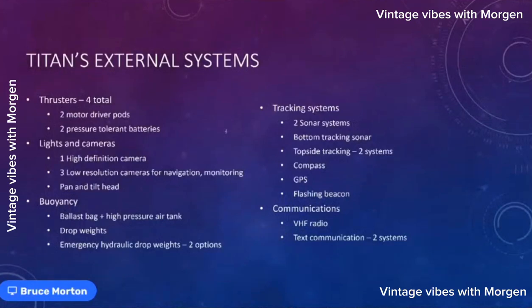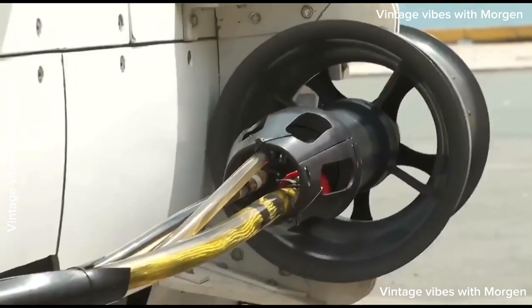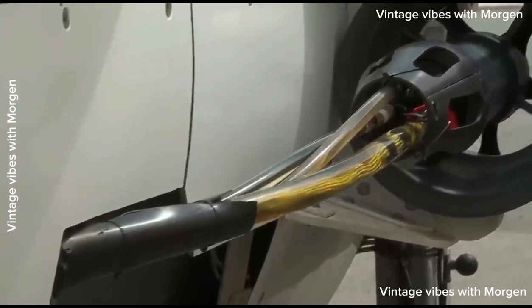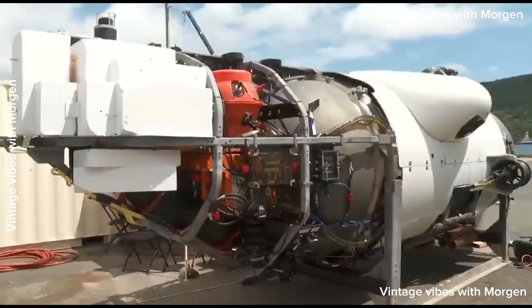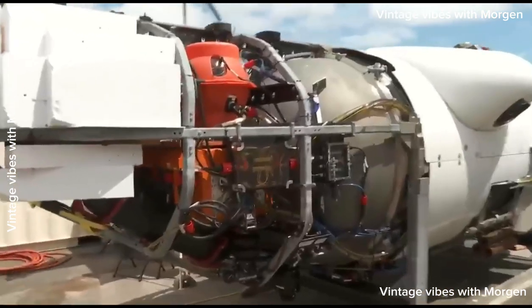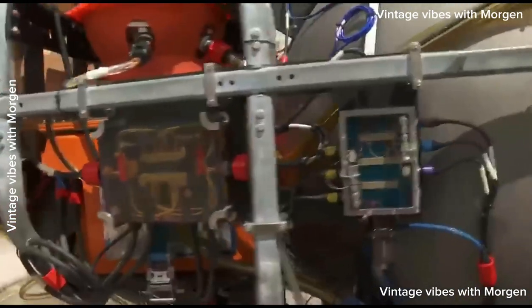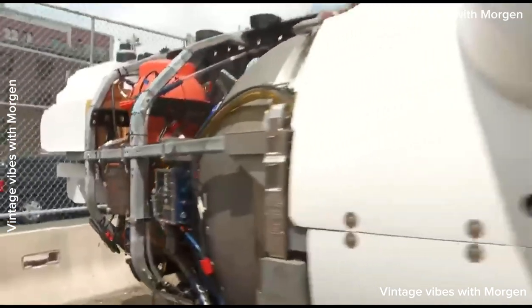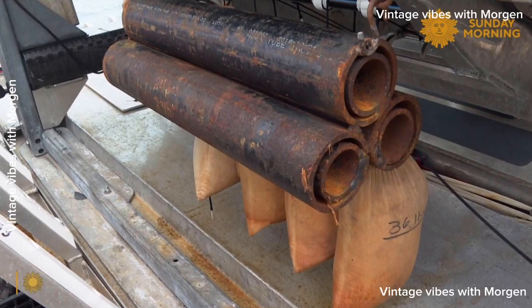The external systems include four thrusters, cameras, lights, and buoyancy control. For buoyancy, we have a ballast bag and a high-pressure air tank, similar to scuba diving. We also have drop weights that control buoyancy: when first diving the sub is heavy and drops; at the bottom we drop a few weights to make it neutrally buoyant; when done we drop more weights to make it positively buoyant so it rises. Essentially, steel pipe is part of the fuel that lets us go up and down.